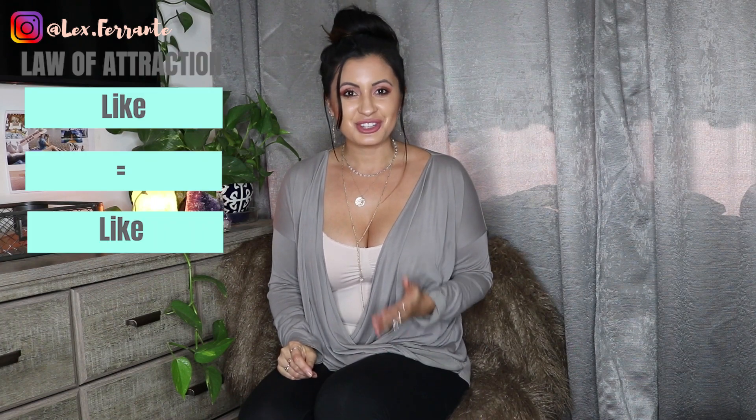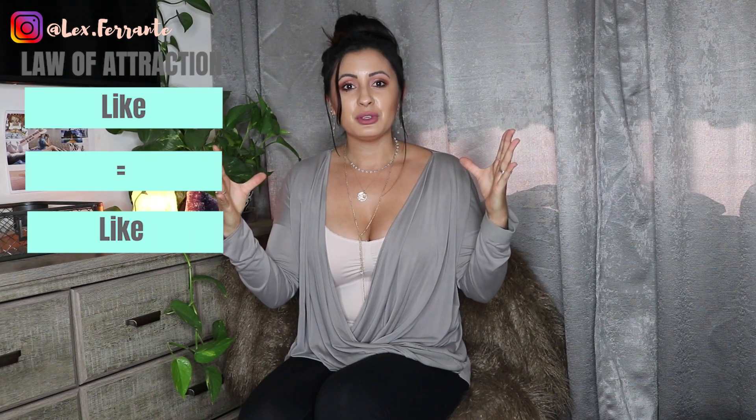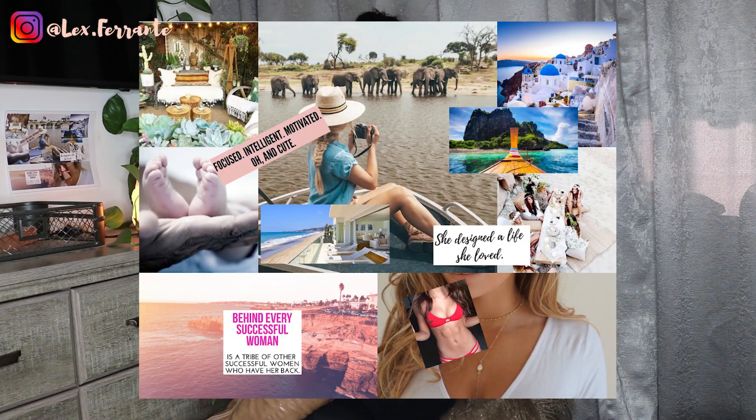It helps manifest them into your life, because just like in my video I posted a few weeks ago — I'll link it right up here — what you focus on is what you attract into your life. So if you have this beautiful layout of pictures, dreams, and goals that you want, they're always going to be in the back of your mind, attracting those things into your life. That is the goal of a vision board.